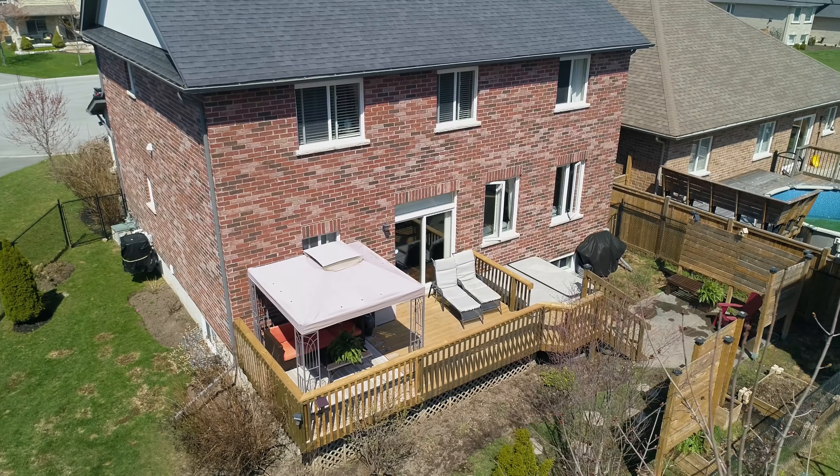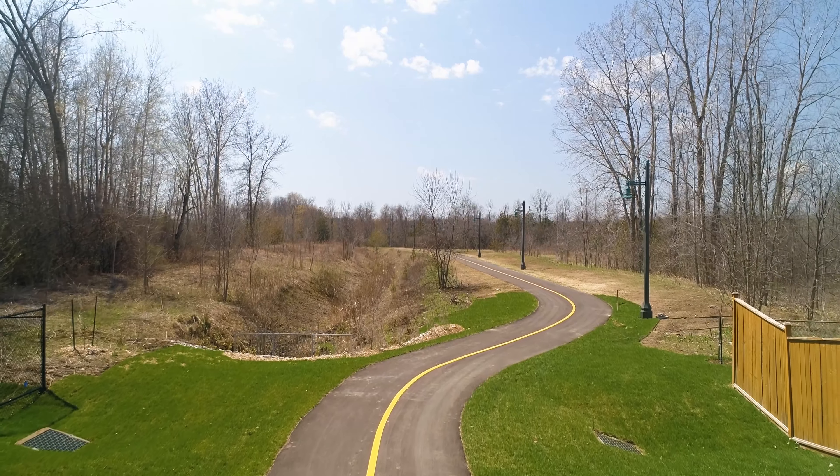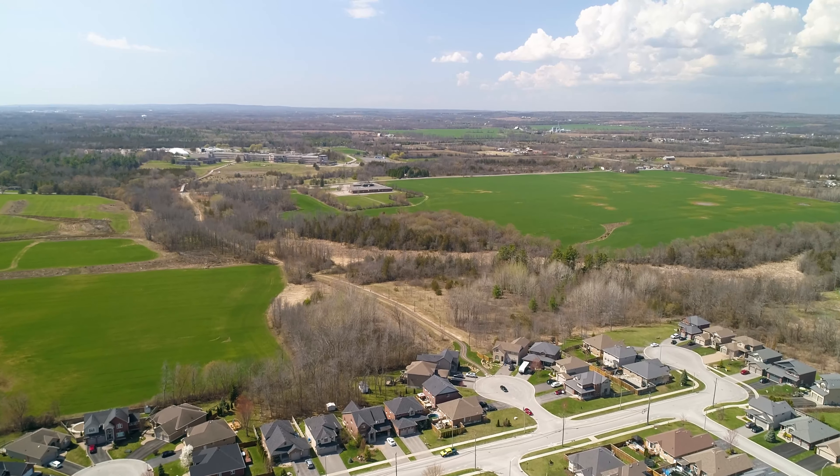Conveniently located near all amenities, steps to the bike path, walking distance to good schools — your family will love this home and neighbourhood.